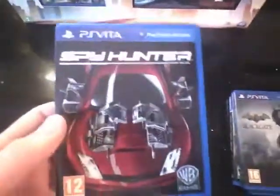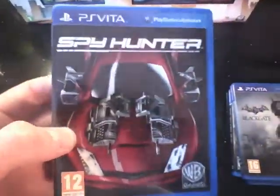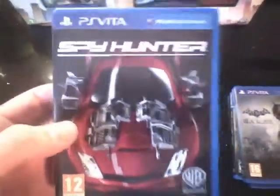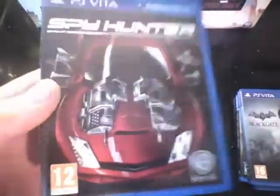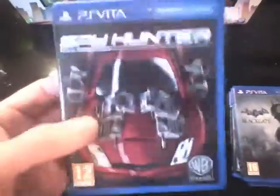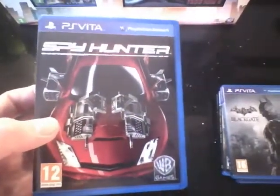Then we've got Spy Hunter. It's actually quite a good game this. It had some bad reviews on the internet, but I never really try to take on board reviews. I prefer to play games myself unless it's a top title, and then I do rely heavily on reviews. But it's a pretty understated racing game, and sort of a shoot-em-up really in a way. Very, very similar to Full Auto Battle Lines for the PSP — in the sense that you have gadgets attached to your car and you can blow stuff up. So there you go, Spy Hunter.